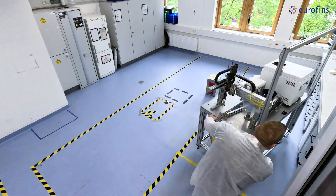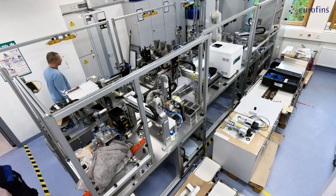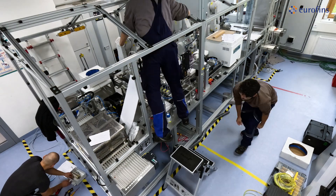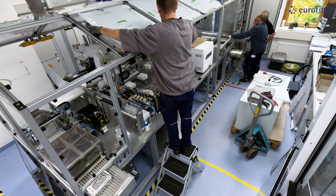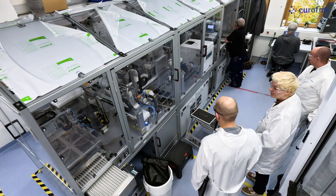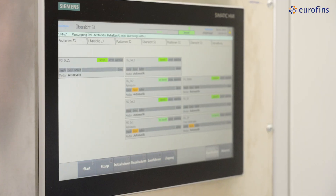Two intensive years of collaboration between highly specialized engineers and lab experts resulted in ROBI 3, impressing with a couple of new features, outstanding versatility, and a capacity of 450 samples per day. With ROBI 3, Eurofins WEJ Contaminants sets new standards for the work of lab technicians.